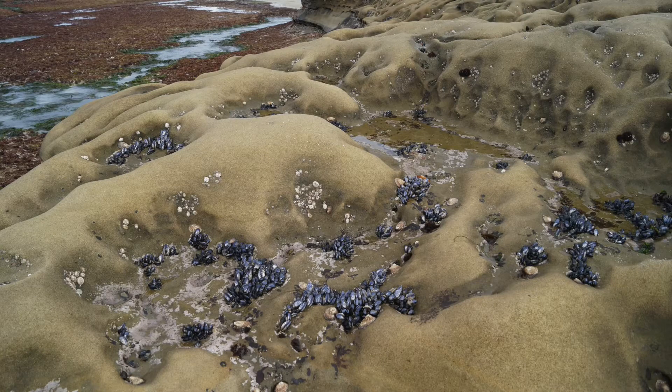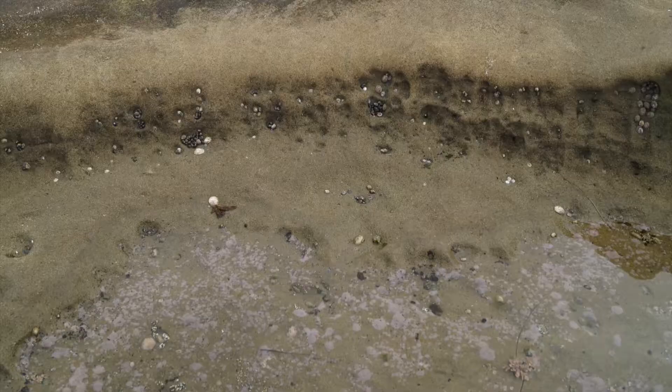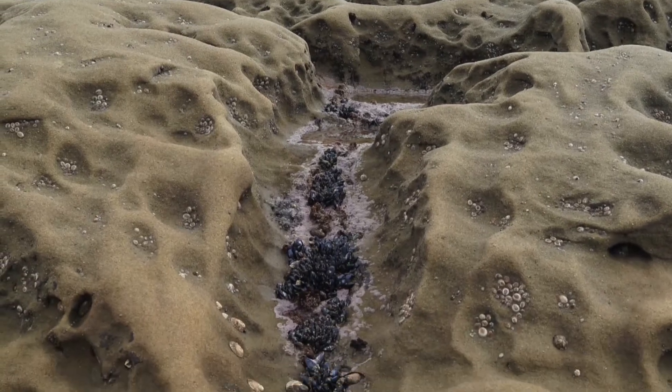The tops of these rock formations have several small pools that either have water all the time or have water that will drain off very slowly over time.